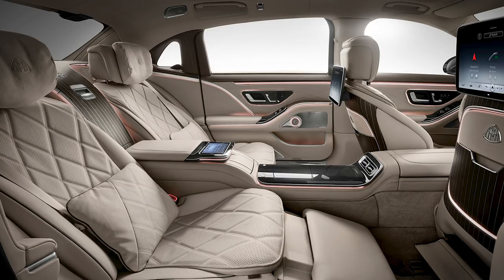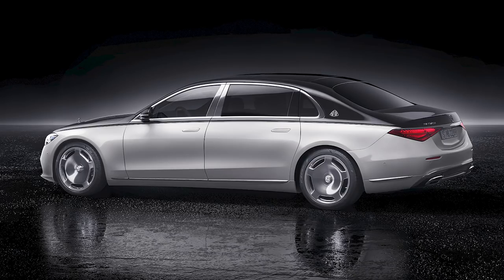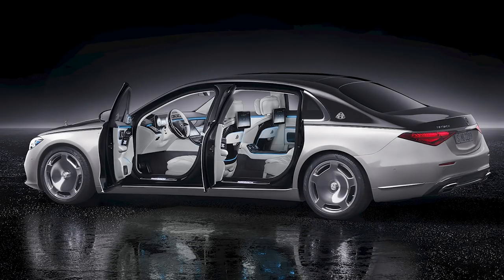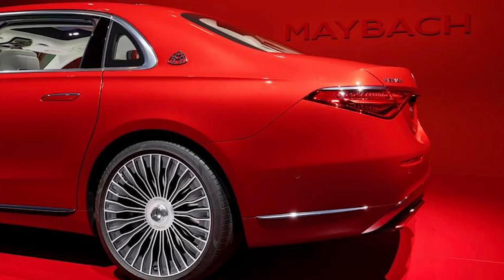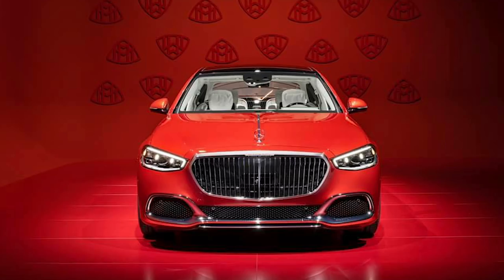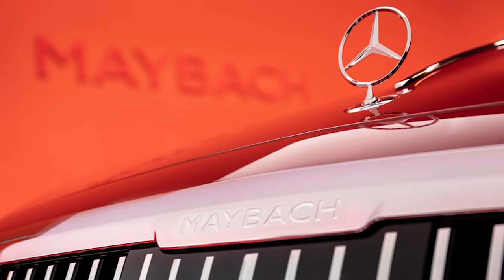It also gets seatbelt airbags and the new front airbags for rear-seat passengers that Mercedes first introduced on the regular S-Class — airbags right beneath those screens to help protect rear occupants. You can also get a refrigerator with champagne flutes and electrically-assisted rear doors. Mechanically it's the same as any other S580 with a twin-turbo V8 making 496 horsepower and 516 pound-feet of torque. It has a unique drive mode with dulled throttle response, earlier shifts, and starts in second gear for the least amount of abruptness. It also makes many S-Class options standard, like four-wheel steering and air suspension. Available by mid-2021 — no pricing yet, but it'll be very expensive.